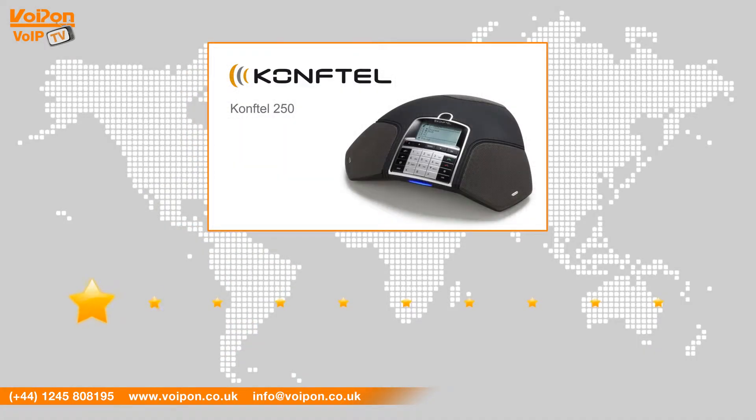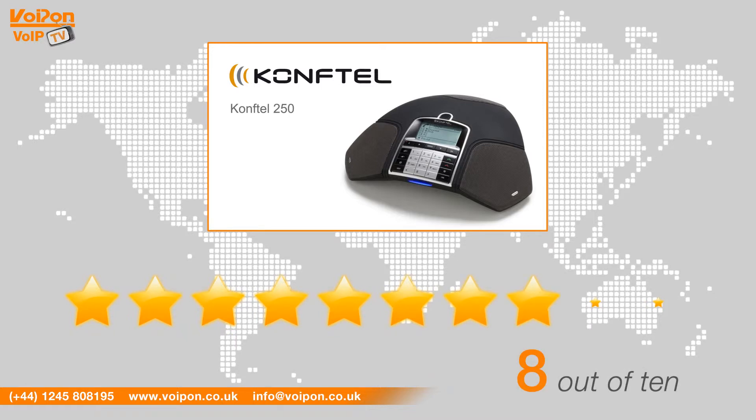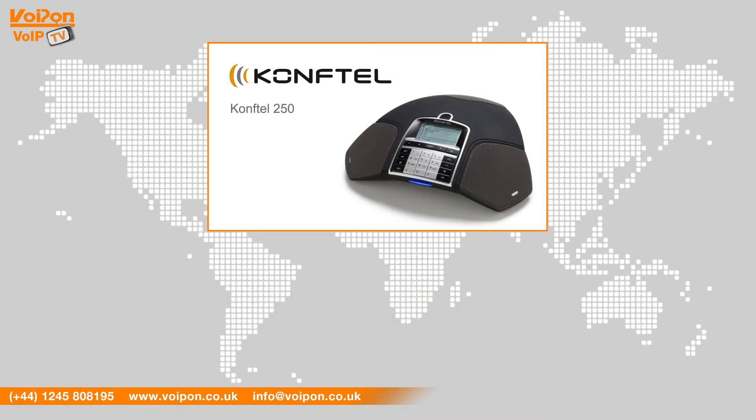After reviewing the Comfortel 250, we've given it a Voipon rating of 8 out of 10. Equipped with Comfortel's own patented OmniSound HD audio technology, the Comfortel 250 provides crystal clear sound.